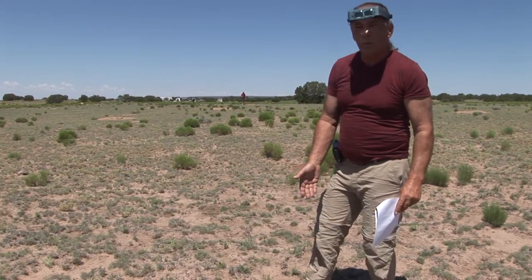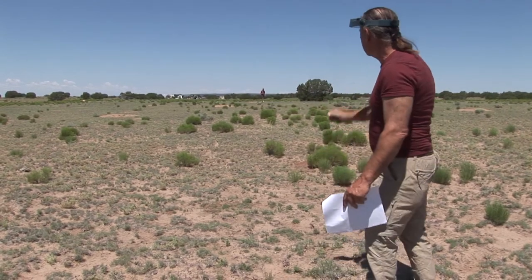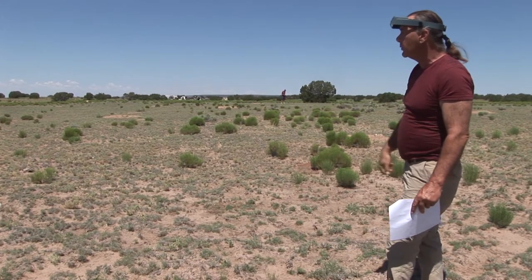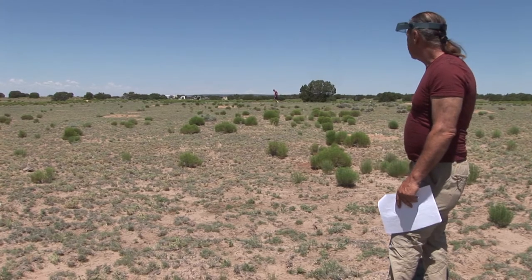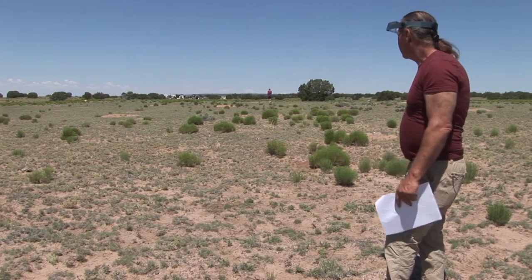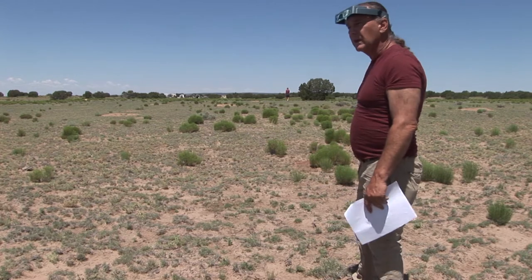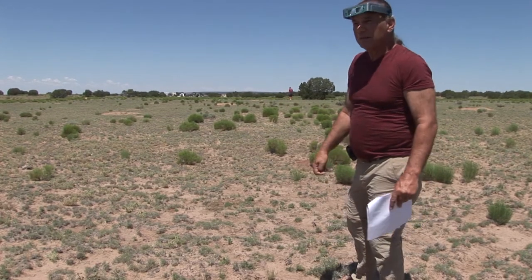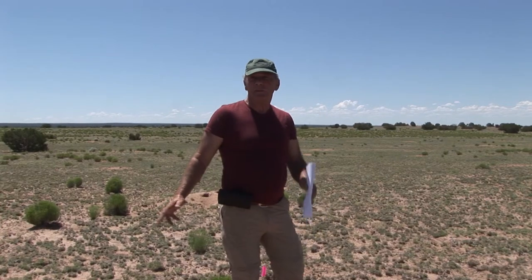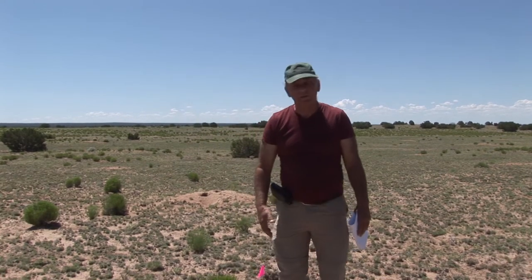The lot is 1.25 acres — 165 feet on your easement here and 330 feet back. I do see you have a few prairie dogs that have gotten in here. If you have horses or are riding motorcycles, you want to be careful — you can get rid of them, though a lot of people like them. We're going to show you this lot now; I'll fly a little drone footage over it. Alright ladies and gentlemen, lot 435.